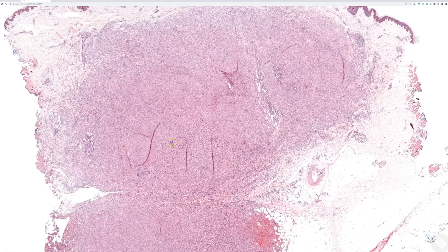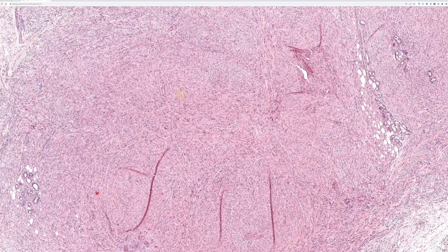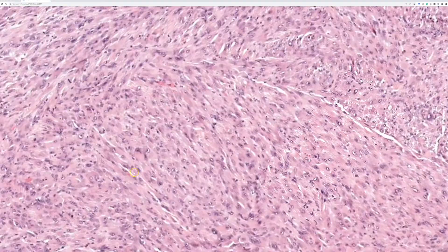This tumor is classically going to be diffusely and strongly positive for pancytokeratin, negative for CD34, strongly and diffusely positive for ERG, and often — I think about half or more of cases — strongly positive for CD31. It would be negative for Desmin, so if you had any confusion about whether these could be rhabdomyoblastic cells, Desmin being negative rules that out.